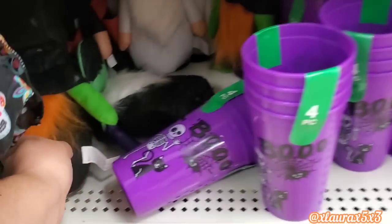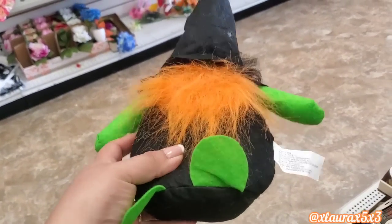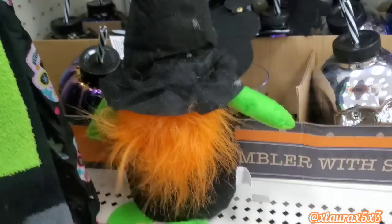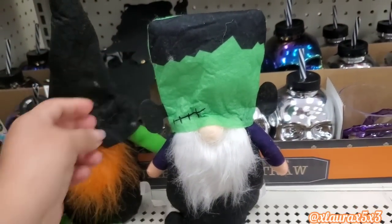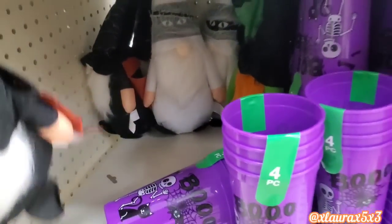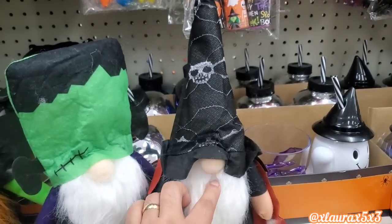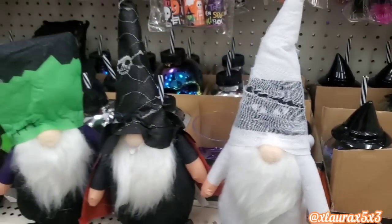I did spot the gnomes! Let's go one by one. This is the witch — I believe the nose was hidden beneath the hat. I did share these in my sneak peeks. Here is Frankenstein — I was curious to see him in person. They also have this vampire — it has a design on its hat and fangs — and then there's this one that I think is supposed to be a mummy. It does have eyes right here by the hat.